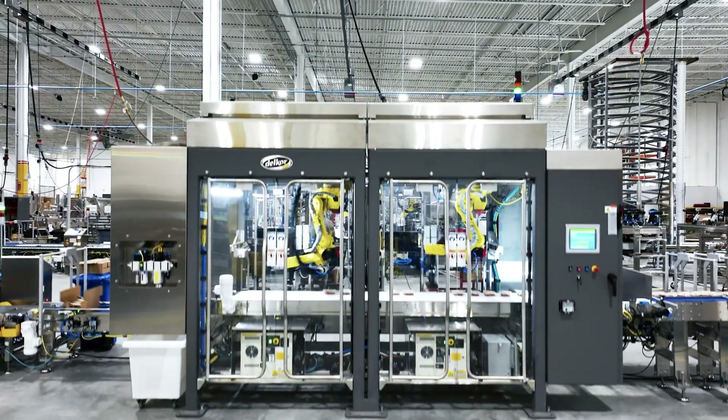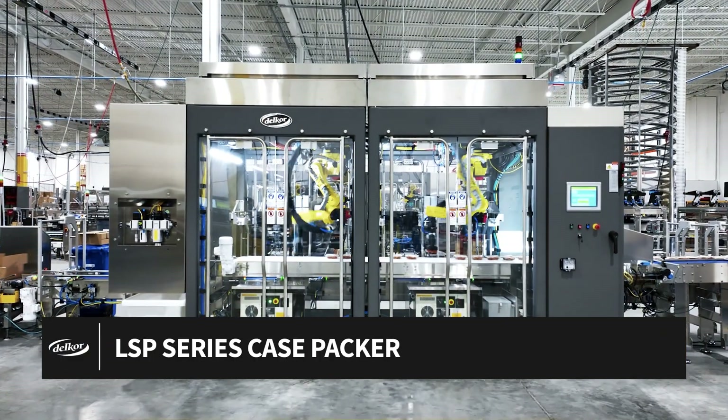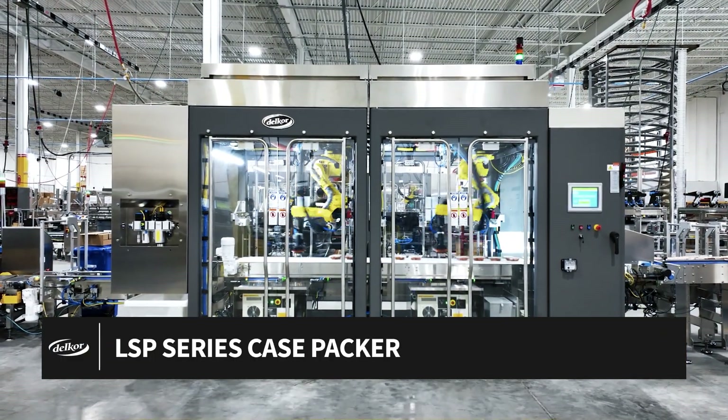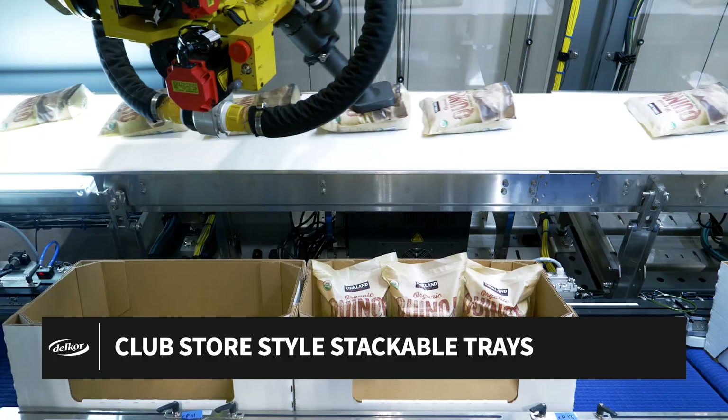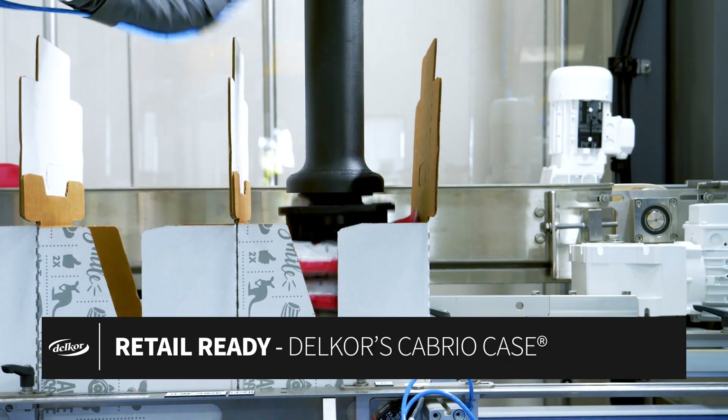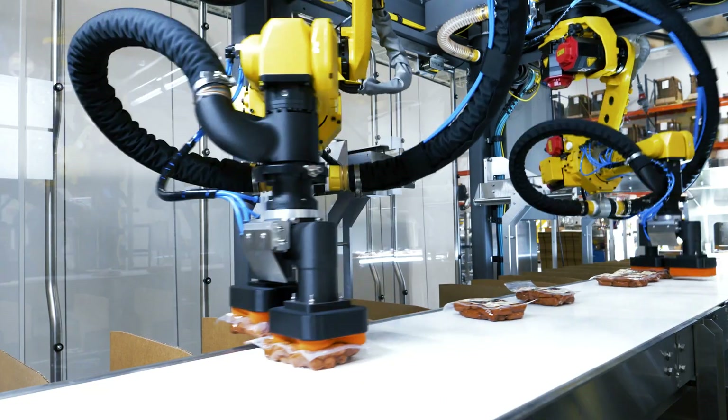Introducing Delcor's leading robotic solution, the LSP Series Case Packer — the ultimate in versatility for your production line. Whether it's brown box shippers, stackable display trays, or retail-ready packaging including the Delcor Cabrio Case, the LSP handles it all.